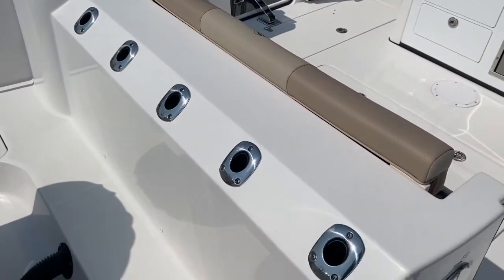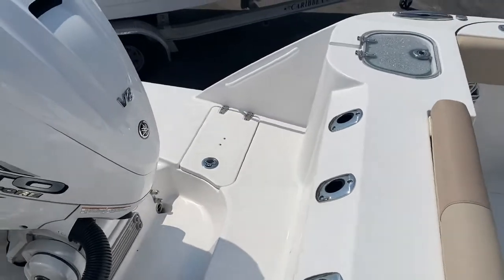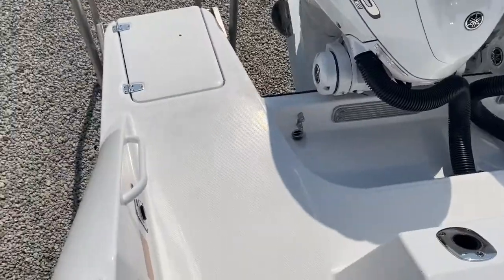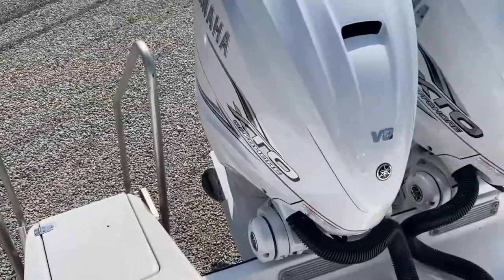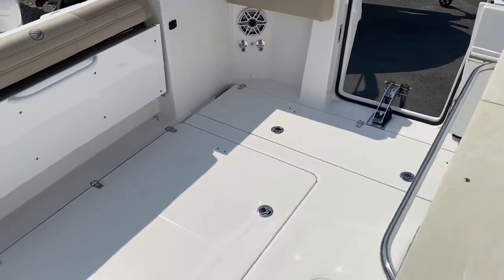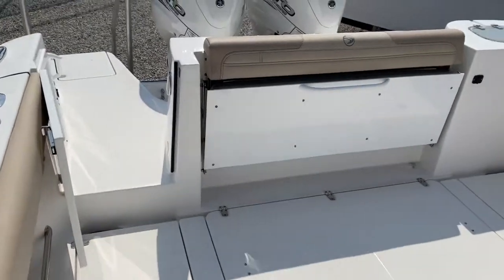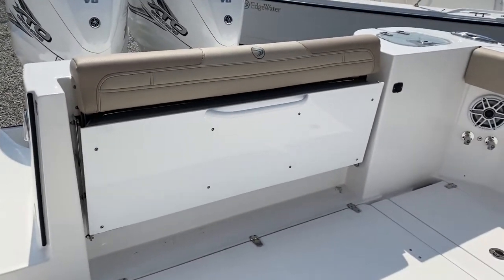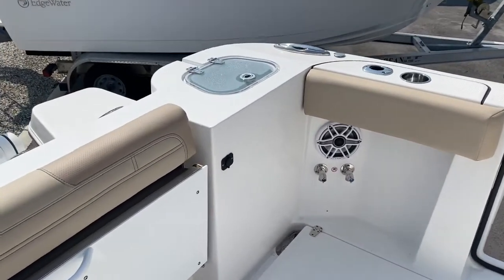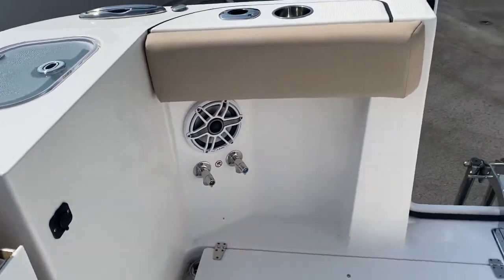We have flush-mounted transom rod holders across the back and a very large transom area, great for swimming, entertaining, and diving in and out of the water. There's a huge fishing and entertaining cockpit with a nice transom door, a fold-up seat that's flush with toe kick room underneath, a 35-gallon live well in the transom, and fresh and raw water wash downs.